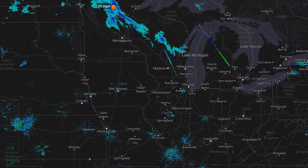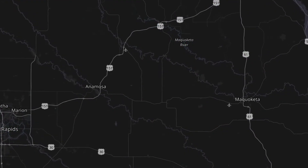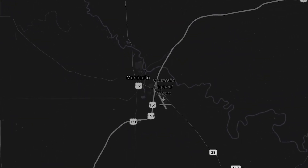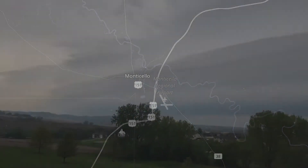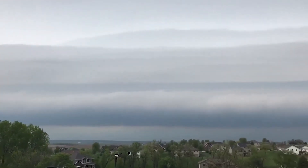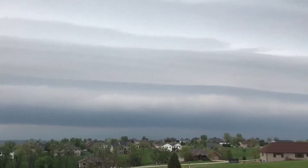June 28th, 2019 began normally in Monticello, Iowa. There were a couple of dying thunderstorms in the area, but temperatures were modest — upper 60s to around 70. But between 9 a.m. and 10:30 a.m., the temperature spiked from 70 degrees to 90 degrees. The culprit? A heatburst.